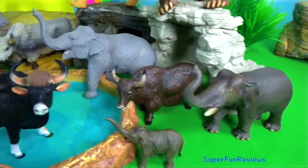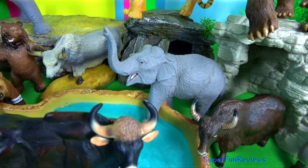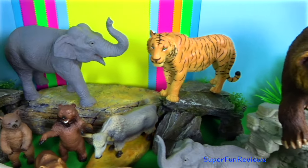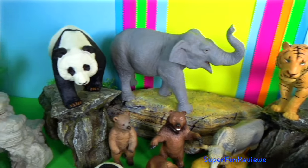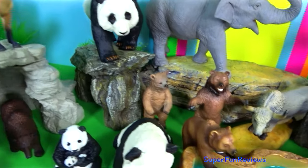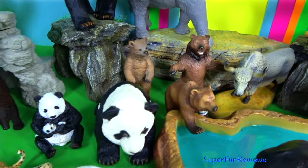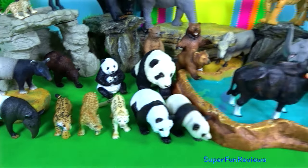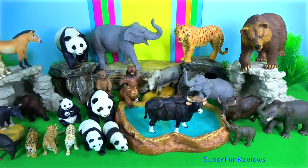They have been known to live up to nine years. Please stay and watch another video with me — I'd love to read your comments. Thank you for watching my video, see you again soon. See you guys in my next video, bye-bye!